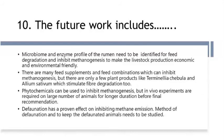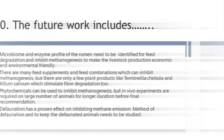Defaunation has a proven effect on inhibiting methane emission. The method of defaunation and how to maintain defaunated animals needs to be studied further.